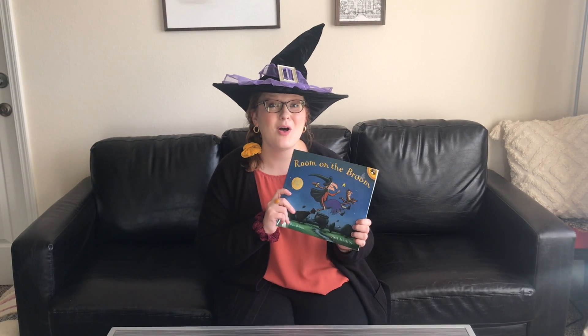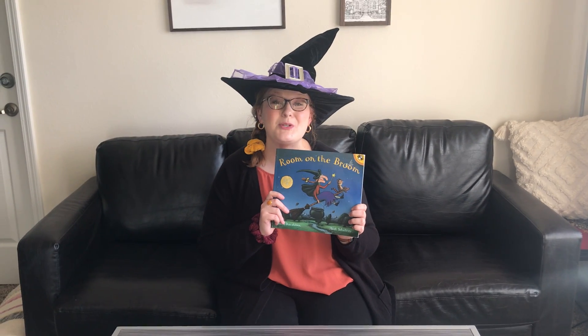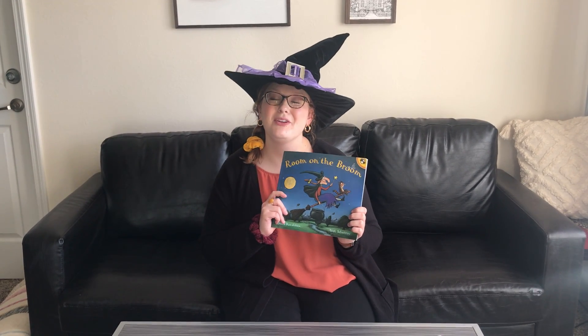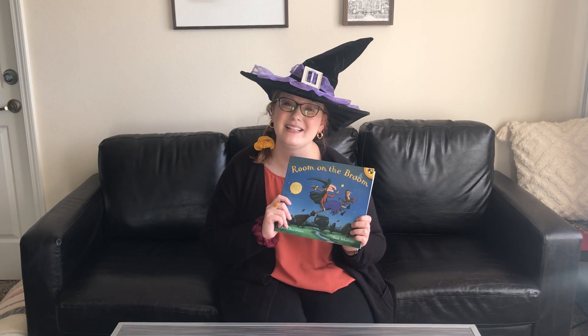I think that's about all I've got for you today. I hope that this encourages you to read Room on the Broom because it's a really great and fun book around this time of year at Halloween. Thank you.